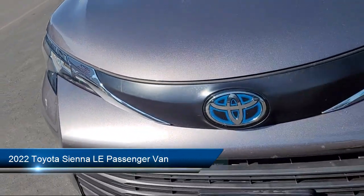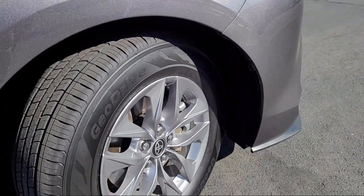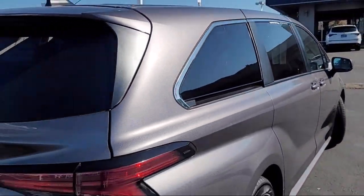It comes equipped with keyless entry, rear view camera, Apple CarPlay and Android Auto, lane departure warning system, third row seating, auto high beam headlamp control, alloy wheels, and electronic stability control.